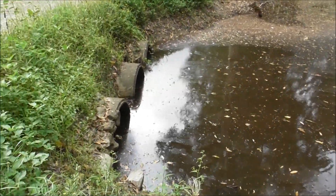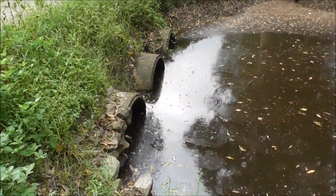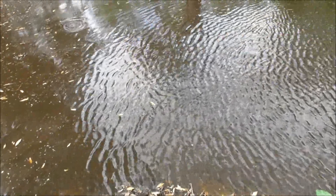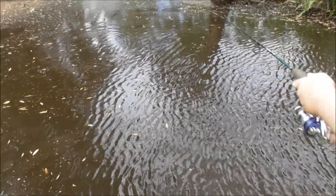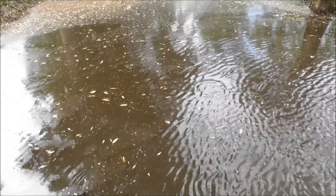We're trying to catch some tarpon here in a little drain. It's better when these pipes here are flowing, pouring water out. Tarpon gets real aggressive on these little tiny bait jigs, soft plastics.